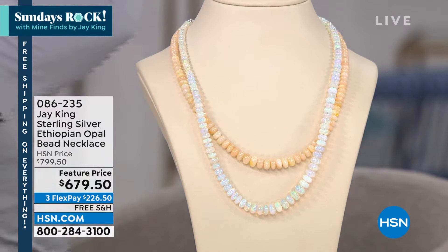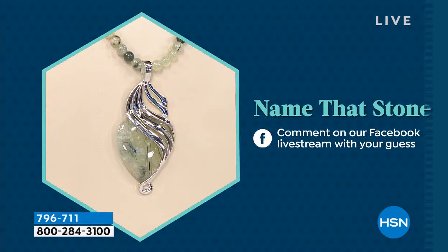Now we are also doing Name That Stone. I already have a couple of people on Facebook making pretty good guesses. Take a look at the stone — you see a little bit of rutilation, a little bit of that green color. I don't want to give you too many clues because you guys are really good at this game. Check it out and give me your guess on Facebook. I will tell you at the end of the show who knows their rock — who's a professor of rockology.